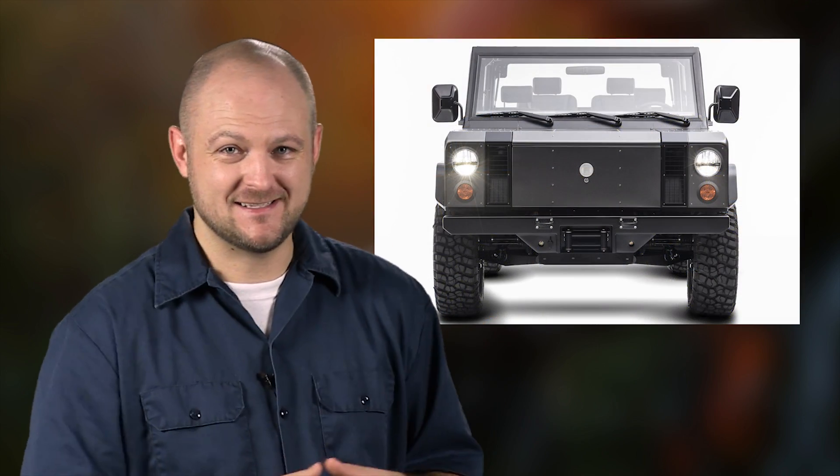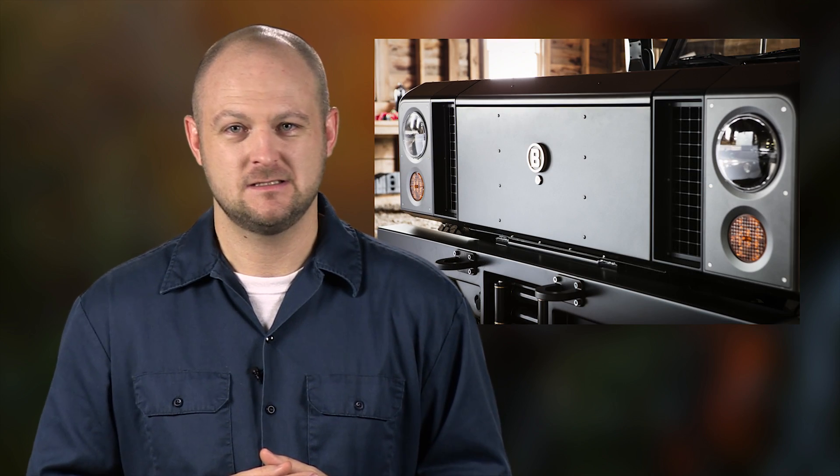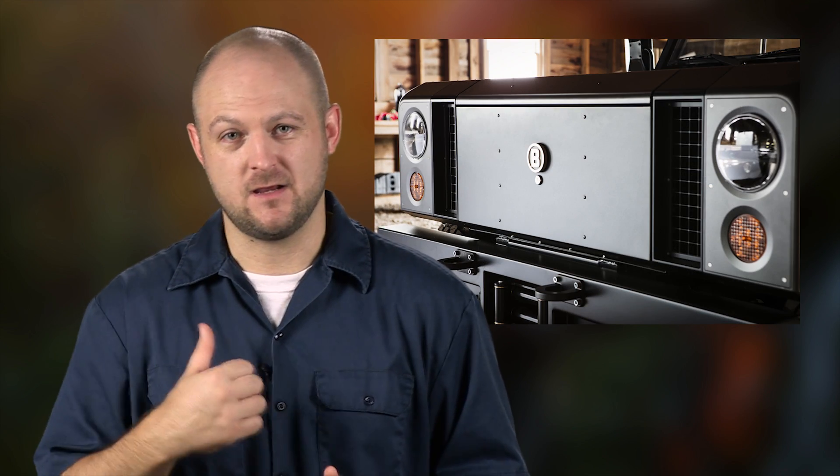So what makes the Bollinger B1 so intriguing? Honestly, the electric powertrain allows for some pretty unique features that you'll never see in a vehicle with a combustion engine. Plus it looks pretty badass — if you ignore that front end that's basic and ugly and needs a logo or some sort of design elements. It's rough. The rest is awesome, but that's gotta go.